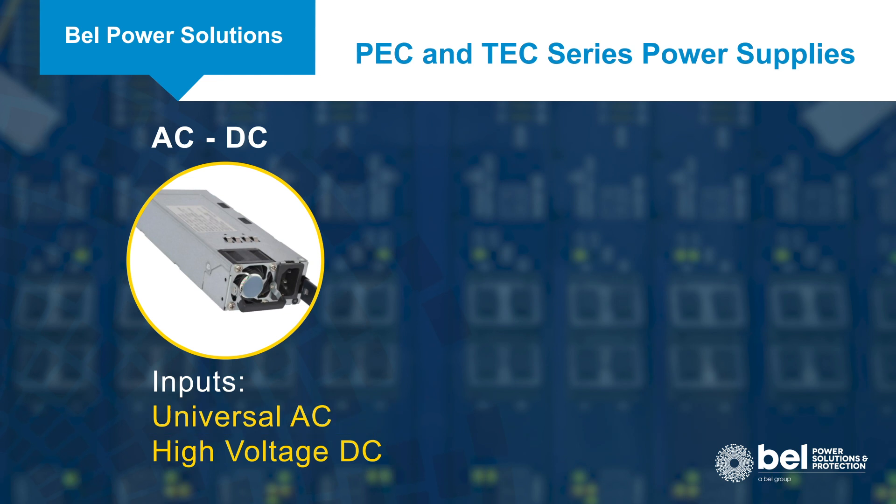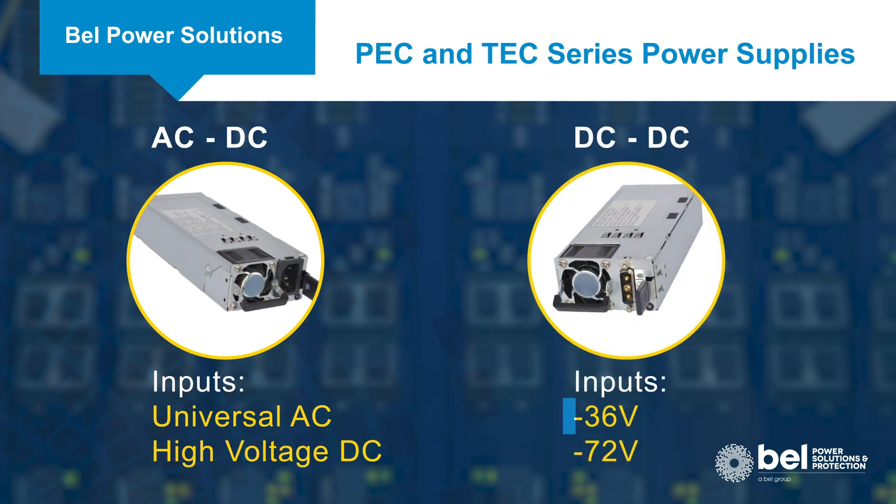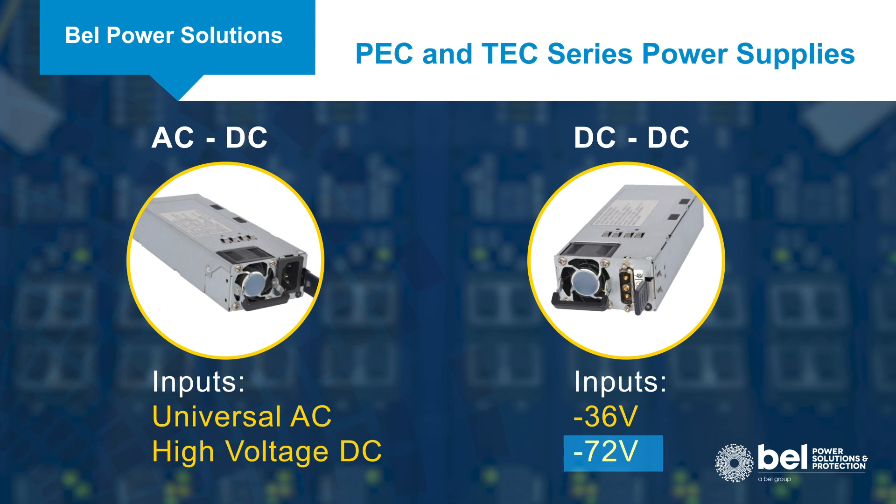AC to DC supplies can operate from a universal AC input or a high-voltage DC input, while the DC to DC versions operate from a negative 36 to negative 72 volt input.